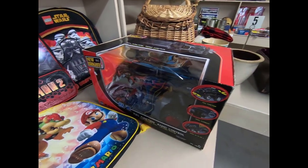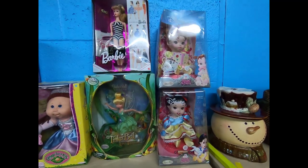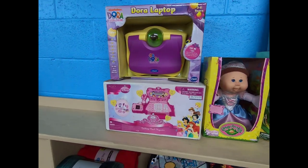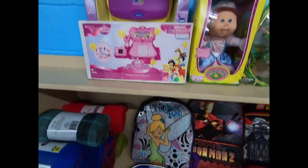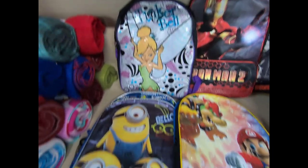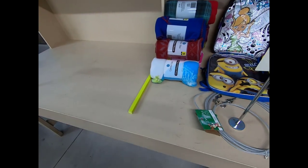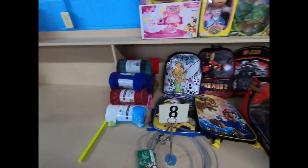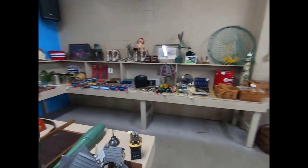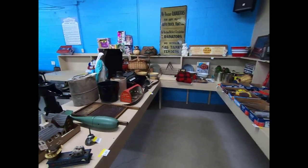We have a remote control car, Disney princesses, some Barbies, Tinker Bell, a Cabbage Patch doll, a Dora laptop, and a Disney cash register. Some book bags for kids — we've got Star Wars, Iron Man, Tinker Bell, Minions, and Mario — and some blankets. That's all we have so far. That was the main hall, guys. I'm heading to the porch next and then furniture. Again, this was for tomorrow, March 29th. I'll see you guys next.